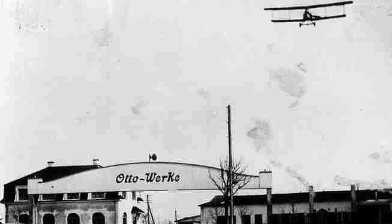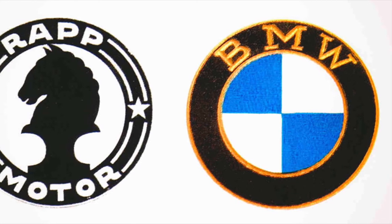The roundel is a tribute to both Rapp Motor and Bavaria. That blue and white — those are the national colours of the German state of Bavaria, not white propellers on a blue sky or whatever you've heard.